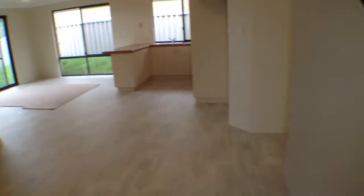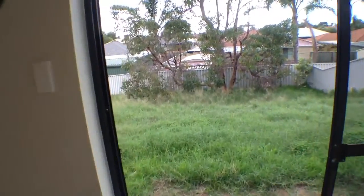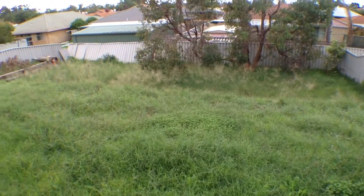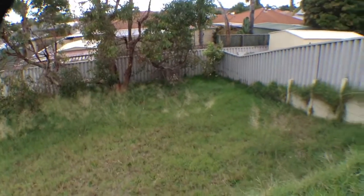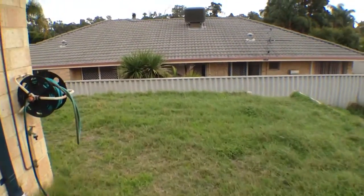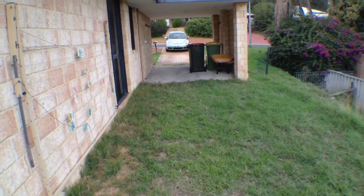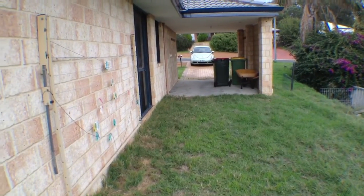So we'll head back into the living area which has access to the backyard, and as you can see it is quite a large backyard here. Now this one does have quite a large drop there as you can see, but there's a huge area. As we head down the side we can see that there is the access to the carport and to the driveway there. So this is 11 Christchurch Place in College Grove on the 22nd of May 2013.